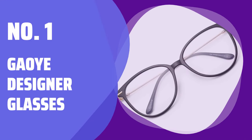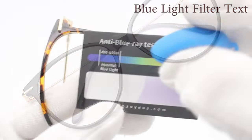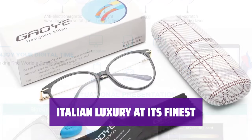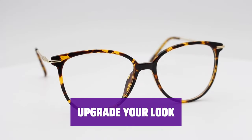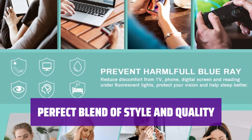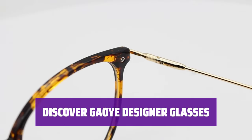Number 1: G.O.Y.E. Designer Glasses. Elevate your style with designer glasses from G.O.Y.E., crafted with Italian luxury — the perfect blend of fashion and function. Each pair is meticulously designed to exude elegance and style. With sleek designs and high-quality materials, these glasses will elevate any outfit. Make a statement with unique designs and impeccable craftsmanship. Whether you're looking for a bold statement piece or a classic frame, G.O.Y.E. has the perfect pair for you.